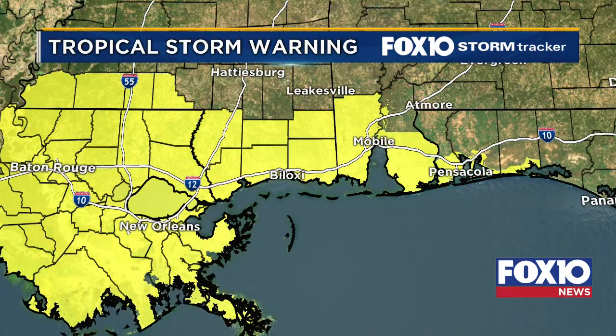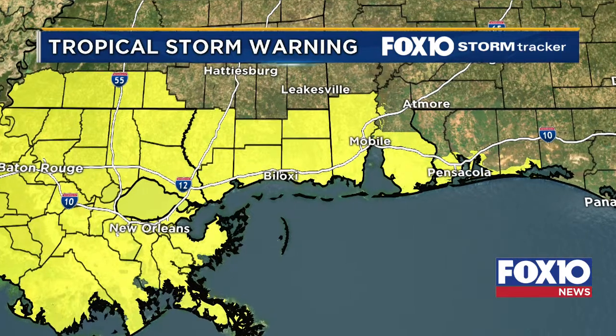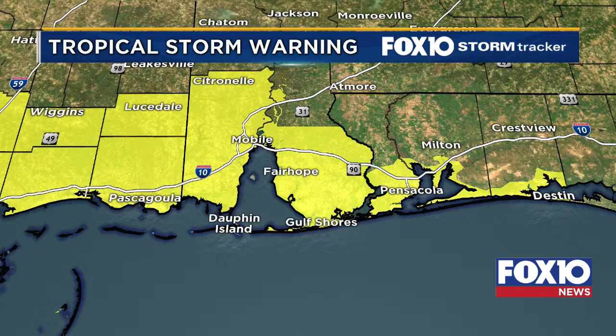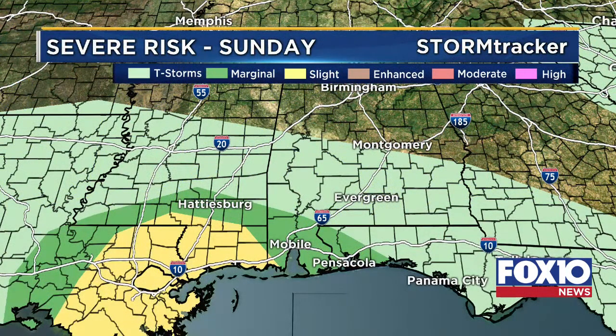We are currently in a tropical storm warning including New Orleans along with southern Louisiana, extending back home to the Florida Panhandle from Destin through Fort Walton Beach, Pensacola, Gulf Shores, Dauphin Island, Pascagoula, Mississippi counties, all of Mobile County including Mobile Bay, and also the southern portion of Baldwin County. We're going to continue to watch the surf, storm surge, and winds.